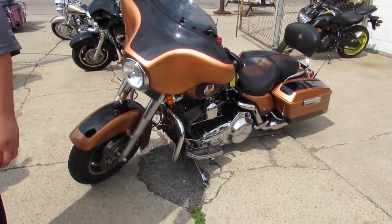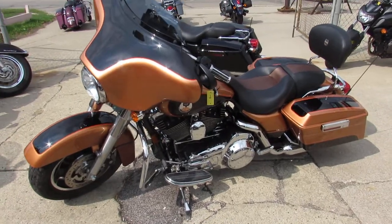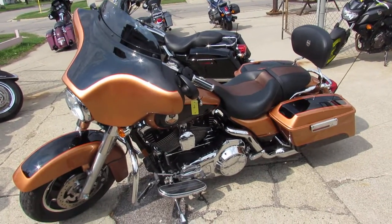We've got guaranteed financing, we've got leasing programs. Give us a call today and you can ride today. It's ApprovalPowerSports.com.